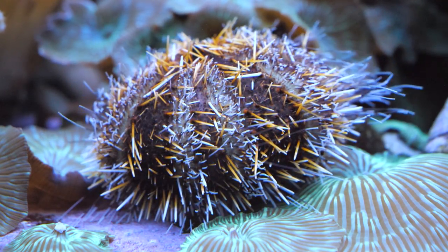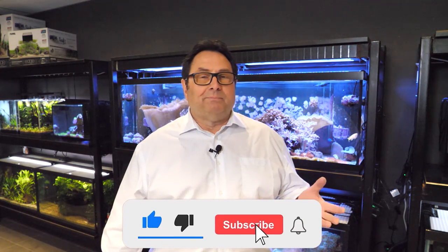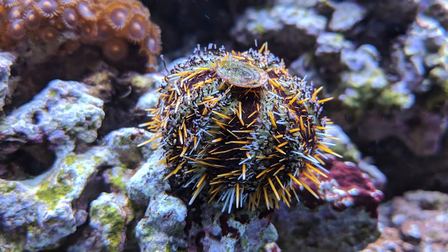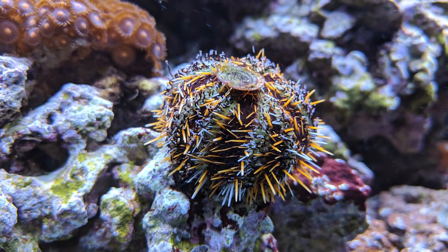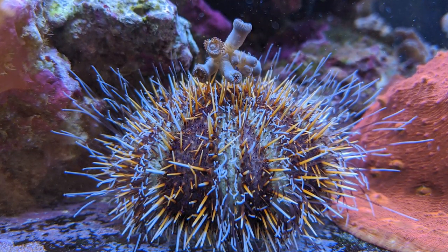The typical type of habitat that they're found within varies greatly — anywhere from meadows of seagrass to bare exposed rock to different types of reef structures and so forth. It's widely distributed throughout those areas. The typical depth that it's found at is between 2 and 30 meters.